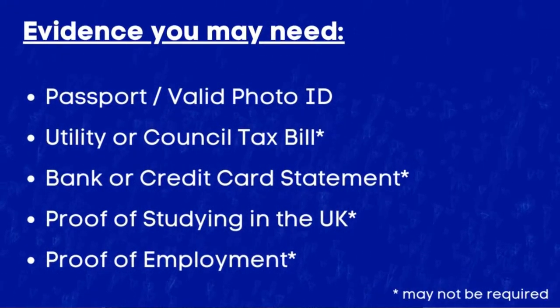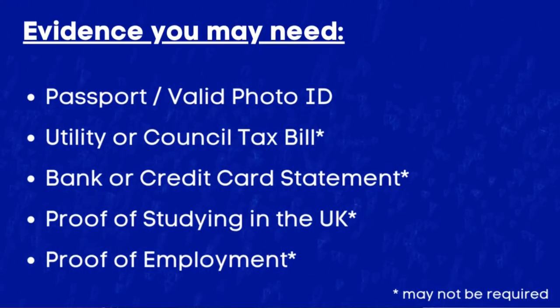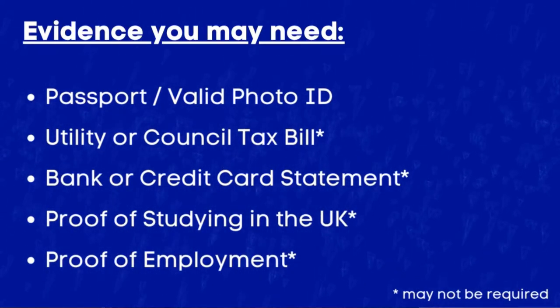To open a bank account in the UK, you will likely be asked to provide a passport or valid photo ID, a recent utility bill, a recent bank or credit card statement, proof of studying in the UK if applying for a student account, and in some cases proof of employment.